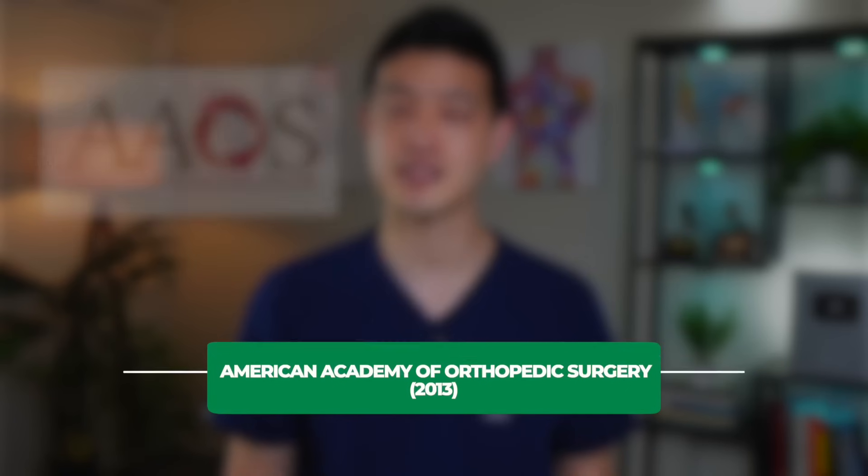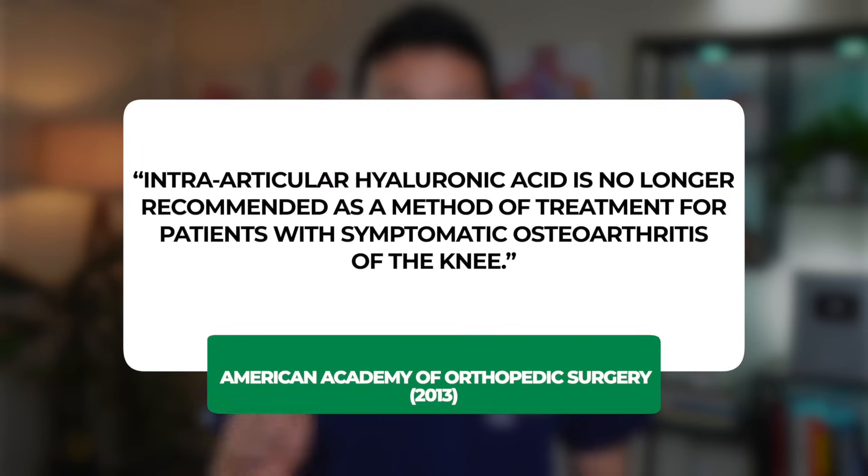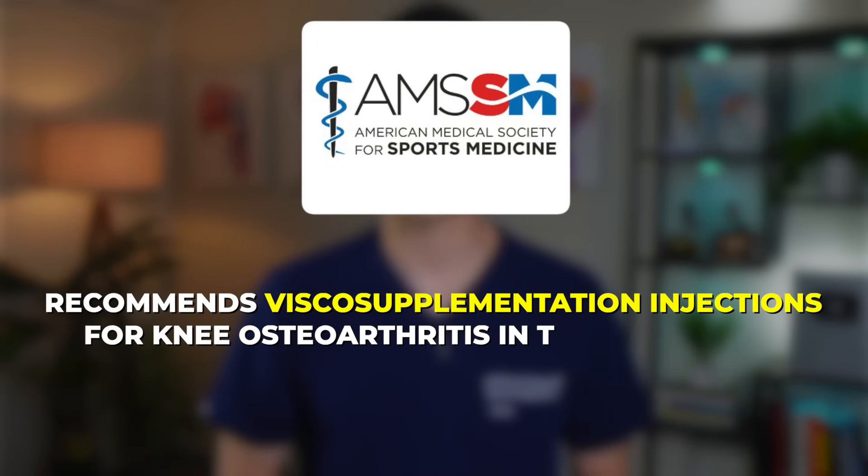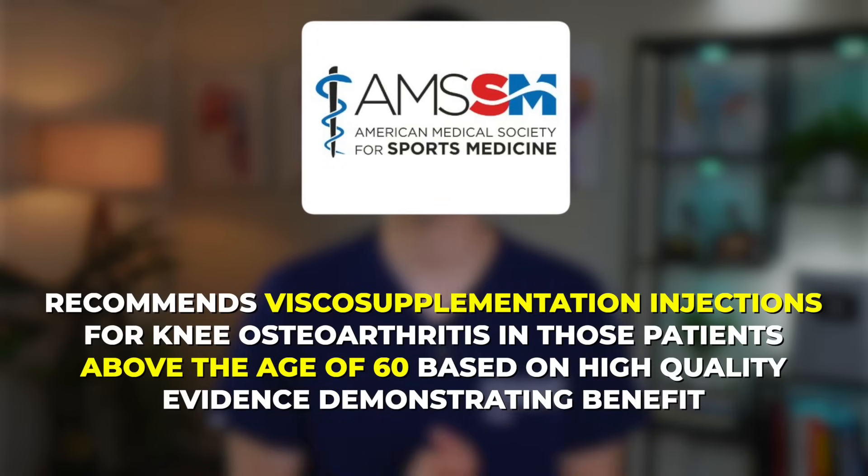Now, there is a lot of controversy surrounding the effectiveness of hyaluronic acid injections. For example, in 2013, the American Academy of Orthopaedic Surgery put out a clinical practice guideline stating that intra-articular hyaluronic acid injection is no longer recommended for patients with symptomatic osteoarthritis of the knee. In 2019, the American College of Rheumatology stated that intra-articular hyaluronic acid injections are conditionally recommended against in patients with knee joint osteoarthritis.